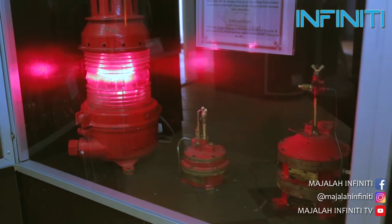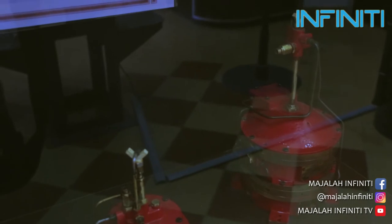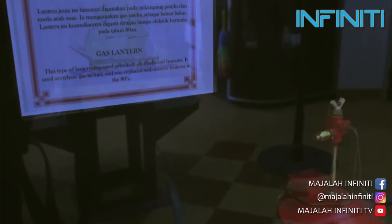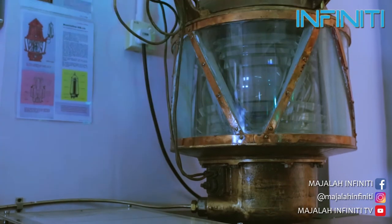At that age, this type of light used gas as a guide at sea. This type of fitting is commonly used on buoys and directional light markers. It uses acetylene gas as fuel.